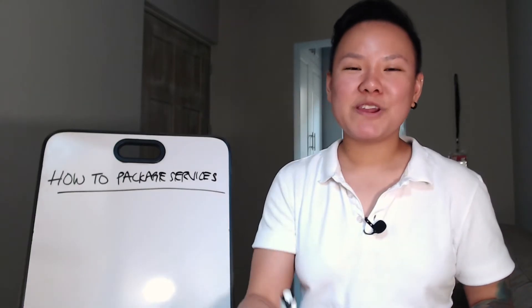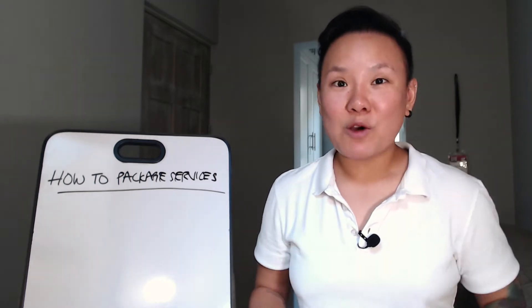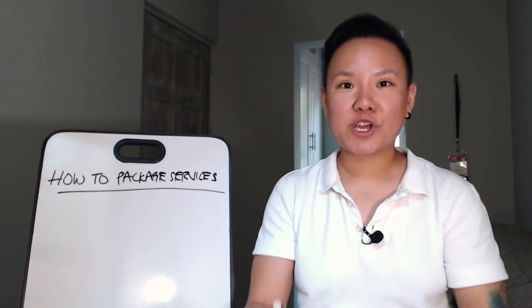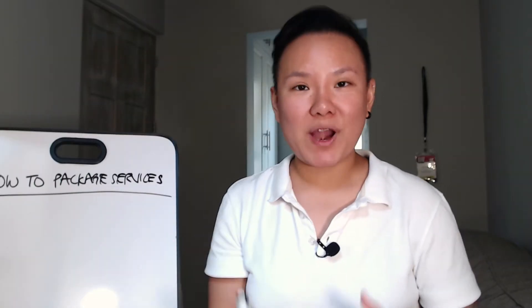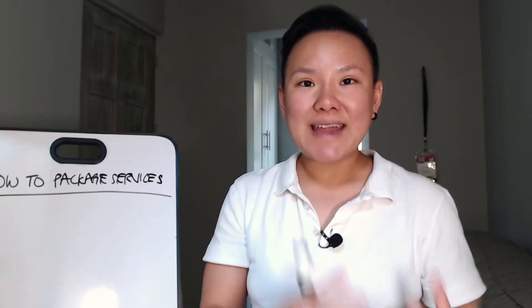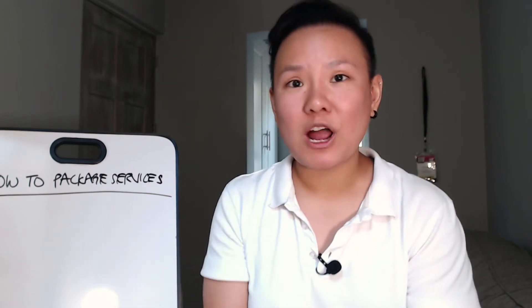Let me start by explaining why selling service packages is such a great way to scale online businesses. When you package services, your clients are now committed to working with you for a longer period of time. Instead of selling individual sessions or a single project, you get to bring in more revenue and more profit for your online business.